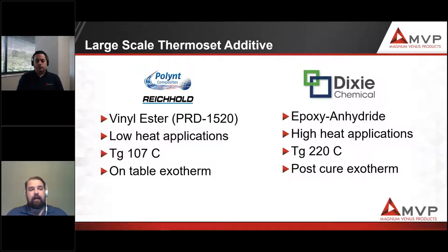We're currently working with two systems on the large-scale system. The vinyl ester PRD 1520 is good for low heat applications with quick part removal. It has a Tg around 107°C, exotherms on the print bed, and is ambient cured so you can pull parts off when done printing — giving quick turnaround. The Dixie Chemical epoxy anhydride system, on the other hand, is a latent cured system for high heat applications. Those were developed in-house by ORNL with Dixie Chemical to produce autoclavable temperatures — Tgs above 220°C. They must be post-cured in an oven, but we have examples of both systems moving forward.